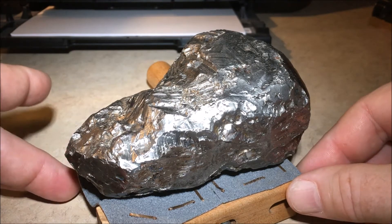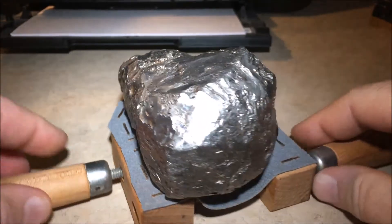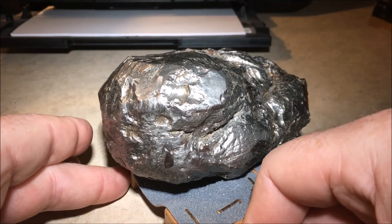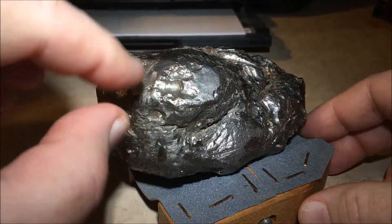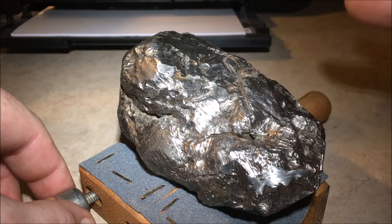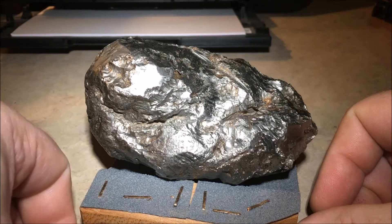A traditional iron meteorite has ablation, which is a loss of mass on the outside of the meteorite — it's burned up, melted away, abraded away as the meteorite comes into the atmosphere. Because traditional iron meteorites heat up so much, the exterior is burned up and melted, and as a result is free of sharp edges. This meteorite definitely does not qualify as an iron nickel meteorite based on its appearance.